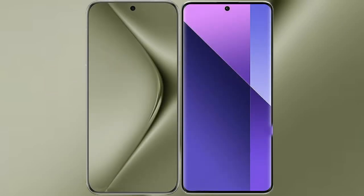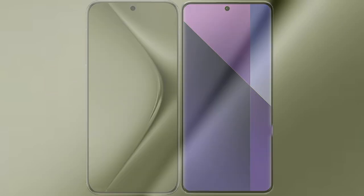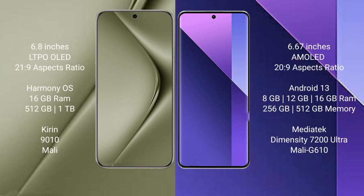I will compare the new Huawei Pura 70 Ultra with Redmi Note 13 Pro Plus. Huawei Pura 70 Ultra comes with a 6.8 inches LTPO OLED display. Redmi Note 13 Pro Plus comes with a 6.67 inches AMOLED display.